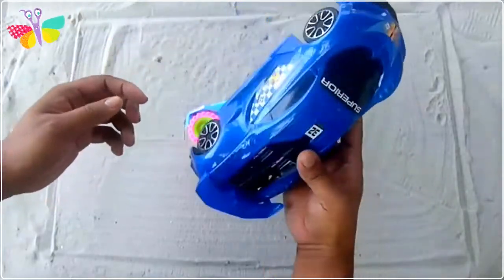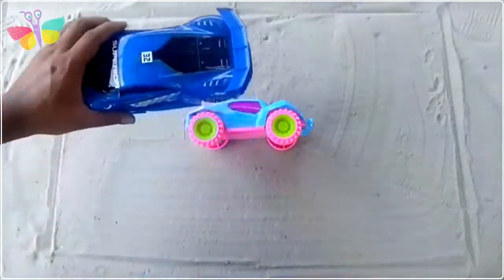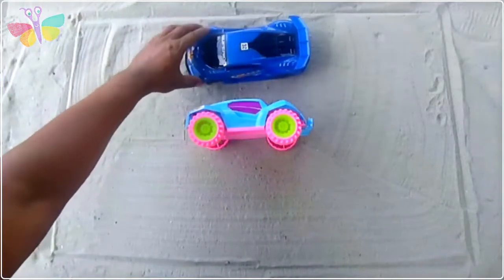Green color maroon sports car - wow, great!